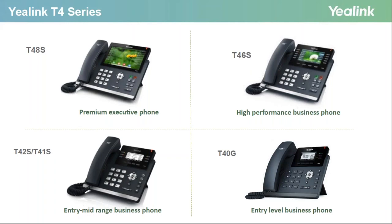If you want to go super high-end, the T48A is the phone for you. It features a large colour touchscreen with no buttons on the side — all your BLFs are on the screen. This one has all the features: USB port, built-in Bluetooth, and the ability to connect over Wi-Fi.